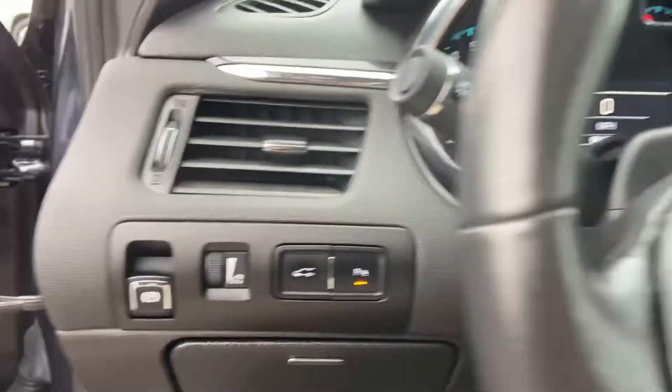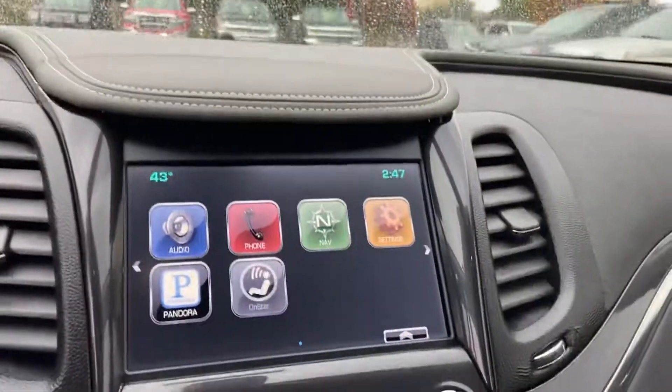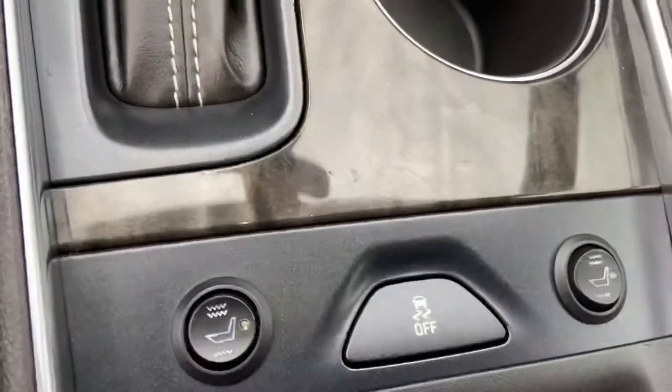Rear park assist, custom driver screen, Bluetooth, cruise, navigation, dual zone climate, hidden seats — awesome, awesome looking vehicle.